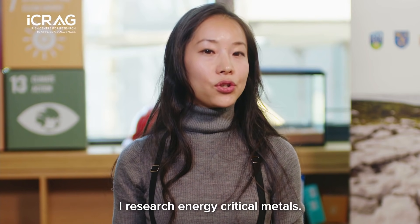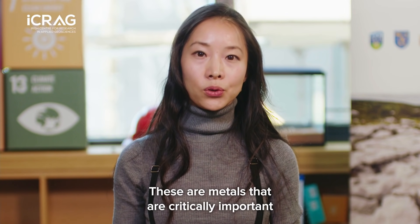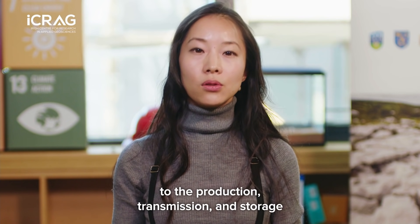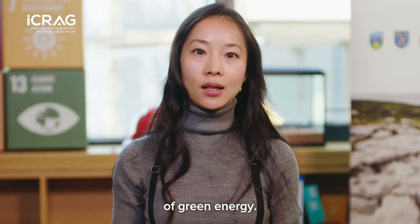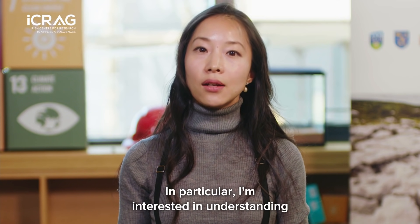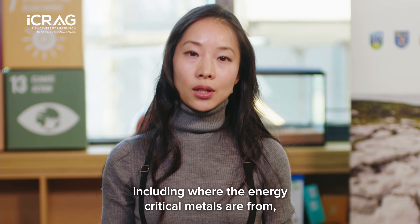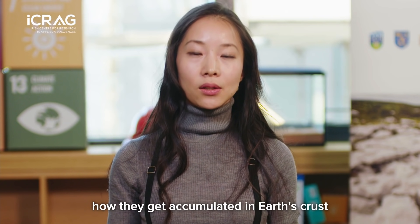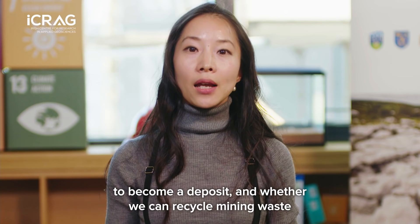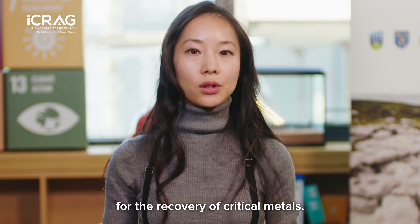I research energy critical metals — these are metals that are critically important to the production, transmission and storing of green energy. In particular, I am interested in understanding the life cycle of energy critical metals, including where they come from, how they accumulate in Earth's crust to become a deposit, and whether we can recycle mining waste for the recovery of critical metals.